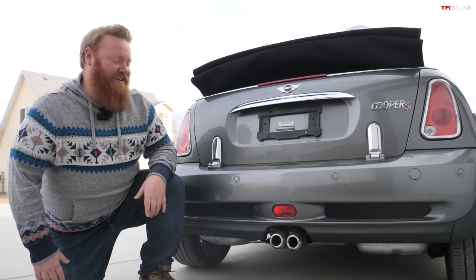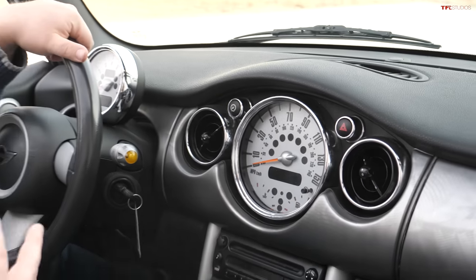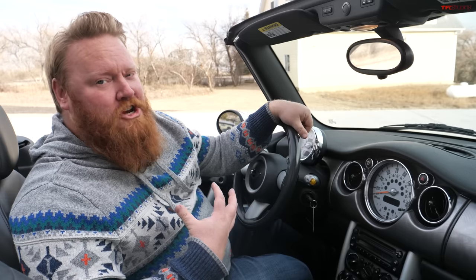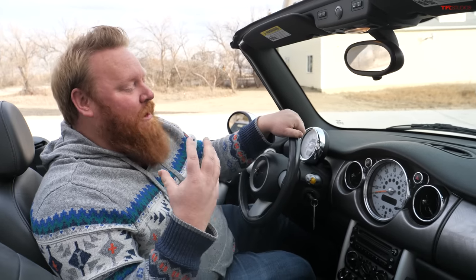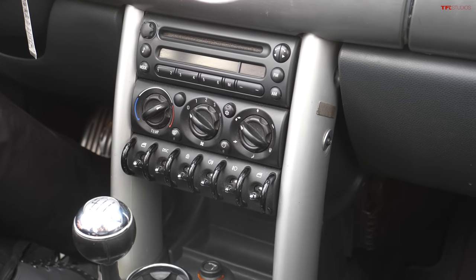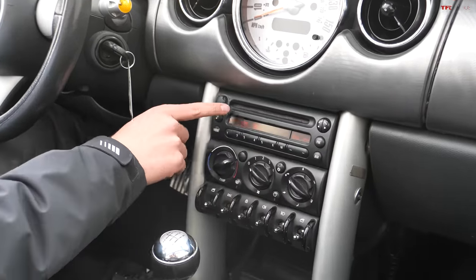In this Mini they hearkened back to the original by giving it this center-mounted speedometer. Some of these can be had with the navigation system, which takes the place of the center-mounted speedometer and moves it over as a second pod, but if you're shopping for one, the one to have is with the center-mounted speedometer — it's very unique and distinct to this Mini. The whole interior is so cool and retro and it's aged really really well; that's probably my favorite part about this car — all the funky design elements.